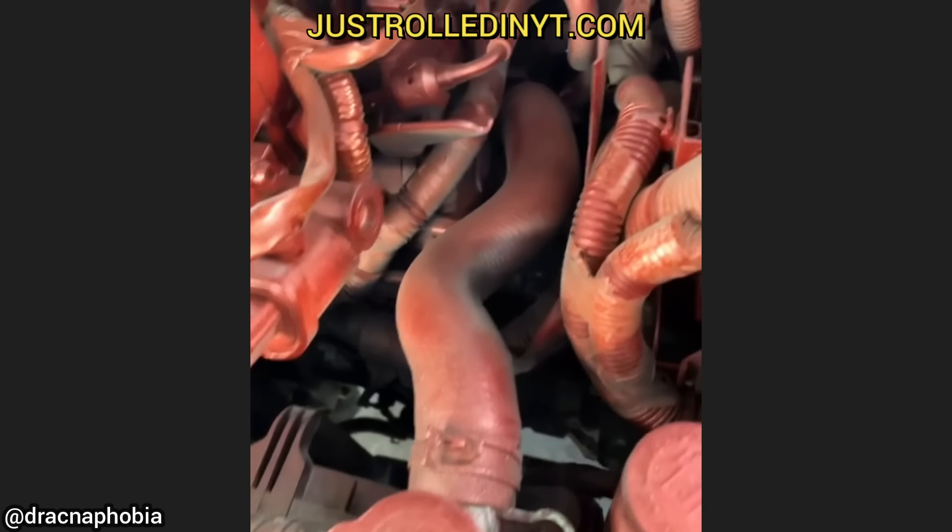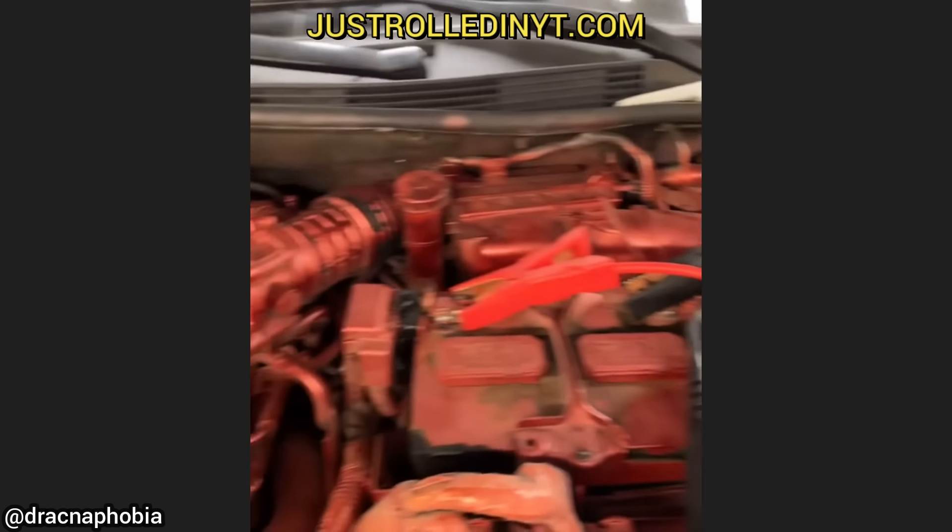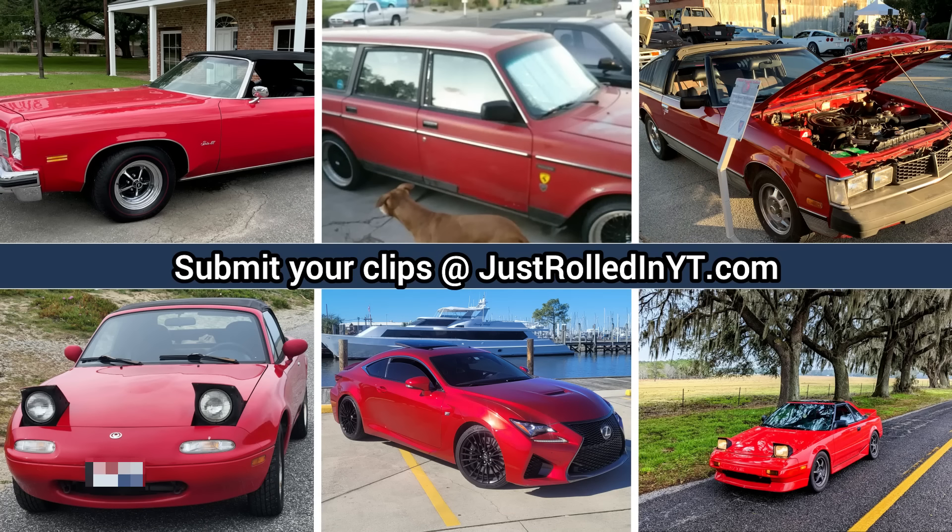Just a reminder — you can submit clips that you personally filmed on our website at justrolledinyt.com. I hope you enjoyed this video, and please consider leaving a like or subscribing if you haven't already. Thanks for watching!